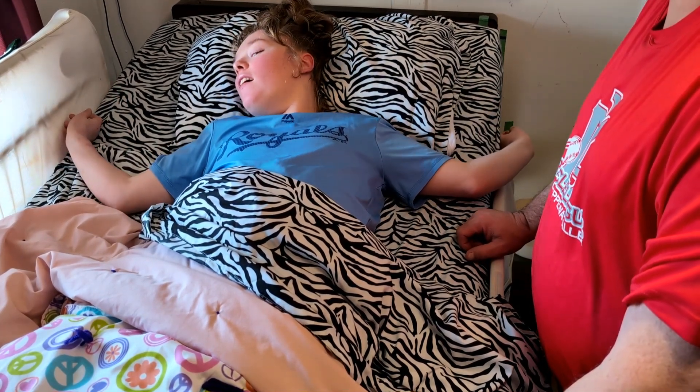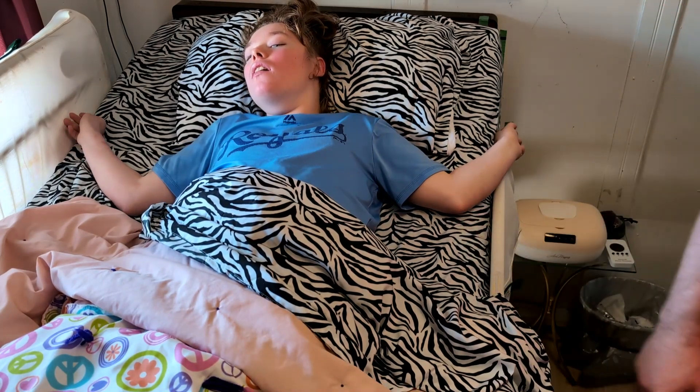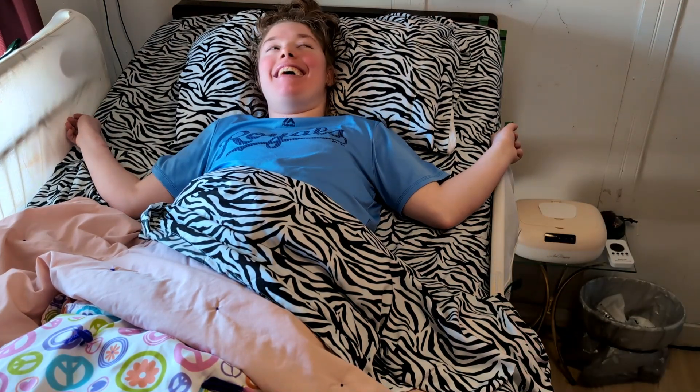How about I stop recording, then I can give you a great big squeeze — I'll give you a hug.